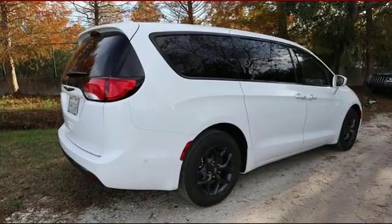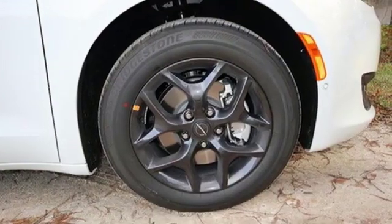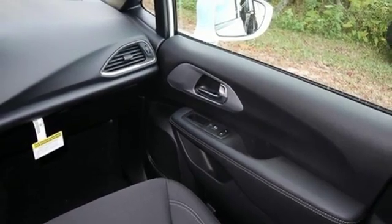Bluetooth streaming audio, keyless enter and go, dual zone climate control, auto dimming rearview mirror, remote engine start smart device, voice activated climate controls.